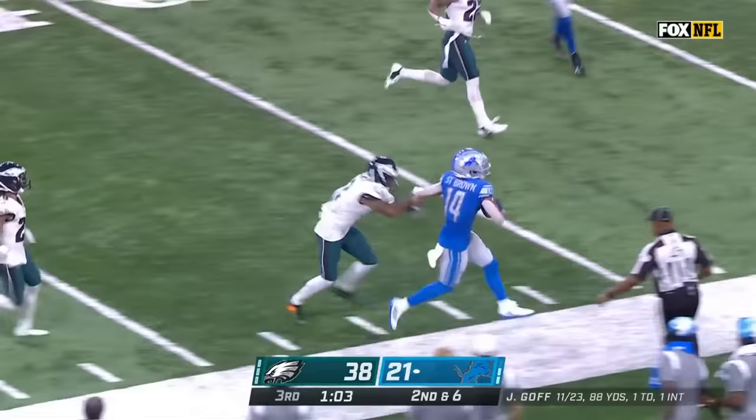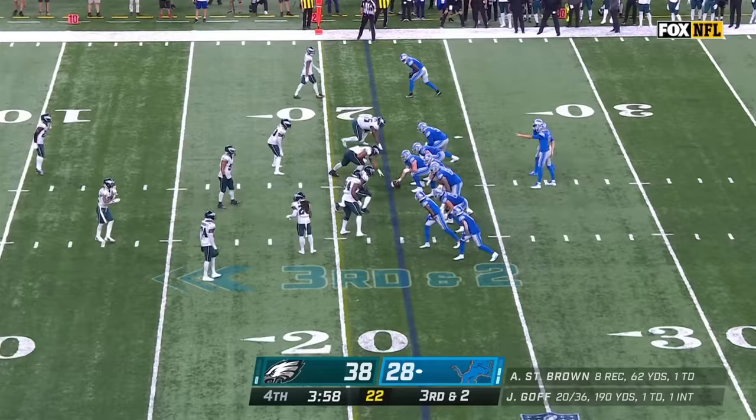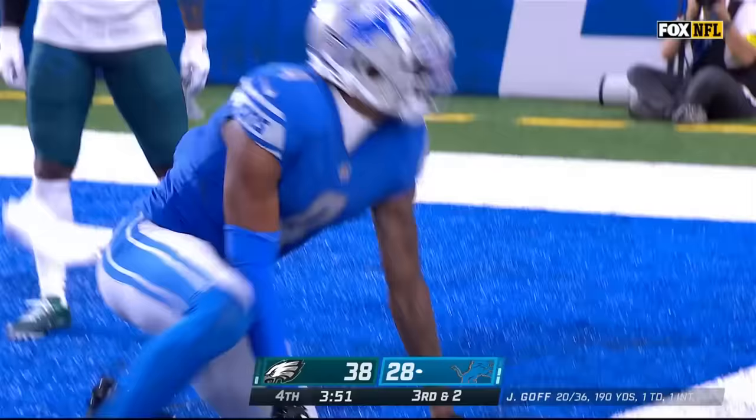Now the deep drop. Goff has a man. Amon-Ra St. Brown yet again into Philadelphia territory — a 28-yard catch and run before Slay knocked him out. Makes a nice tackle there, nice stick.